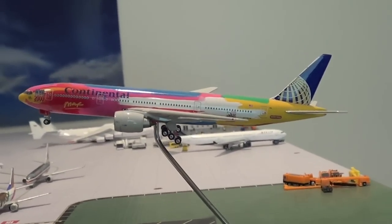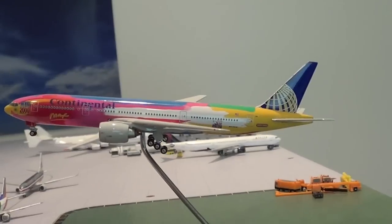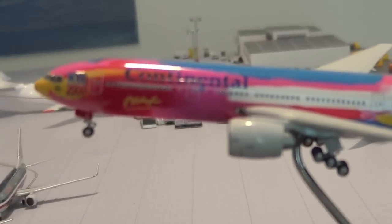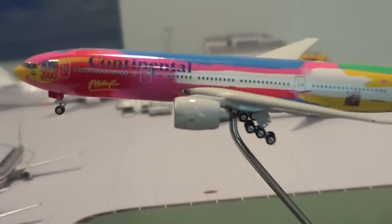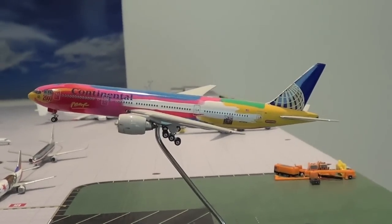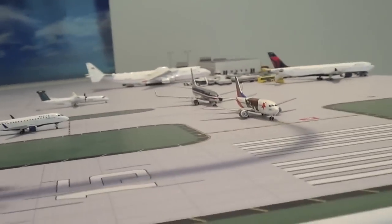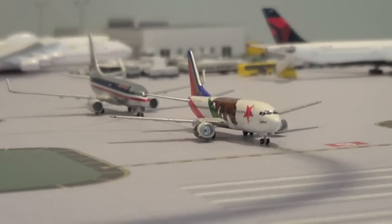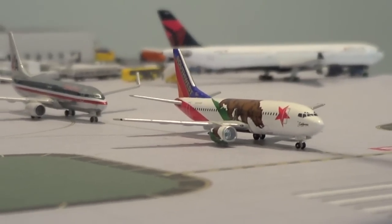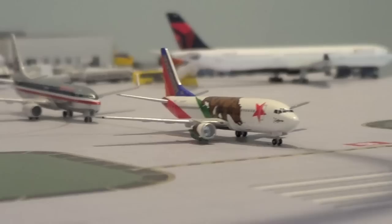Right here we have a Continental Airlines operated by United in the Peter Max livery. This is landing on runway 15 from Maui. Behind the threshold, we have a Southwest Airlines California 1 737-300, heading out to Pittsburgh.